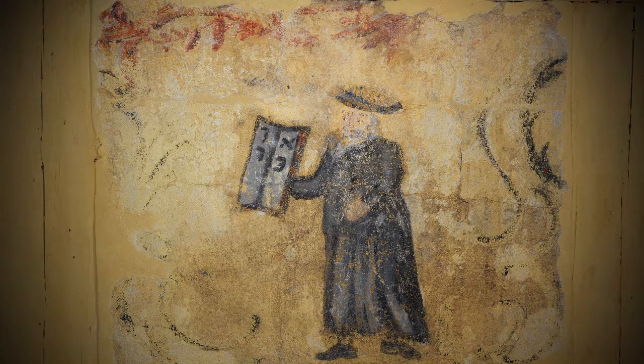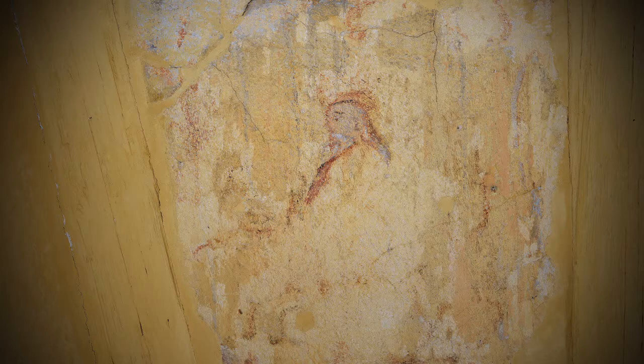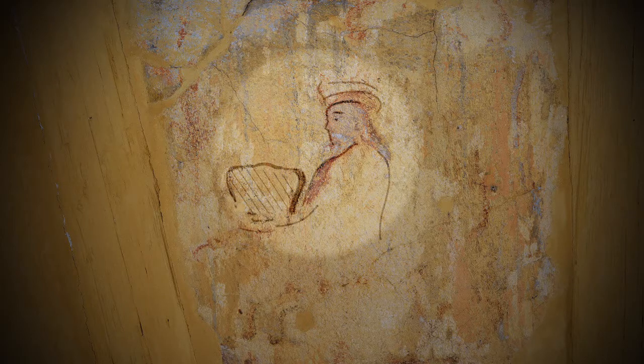There is Moses holding the tablets of the law, which he received from God on Mount Sinai during the desert wandering. And we see King David in half-profile, the slayer of Goliath, musician with his lyre, and ruler of Judah and Israel.